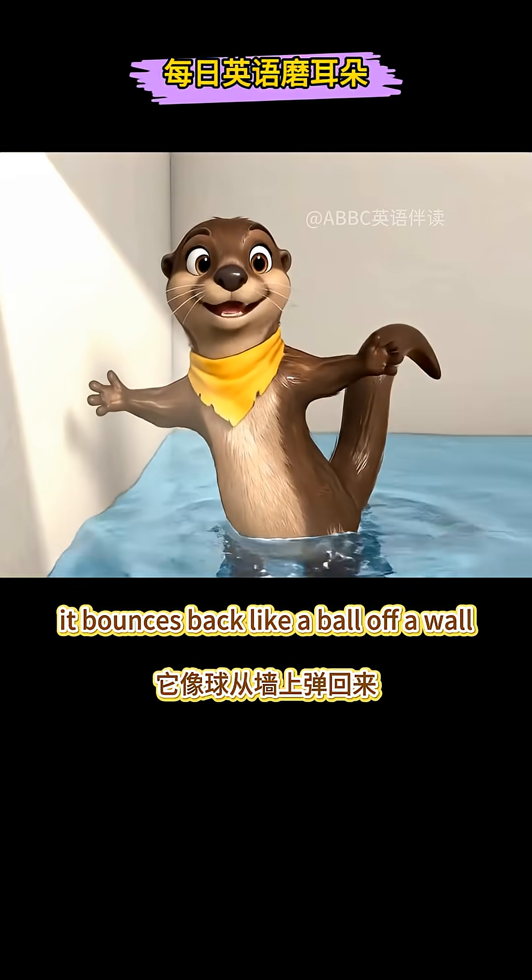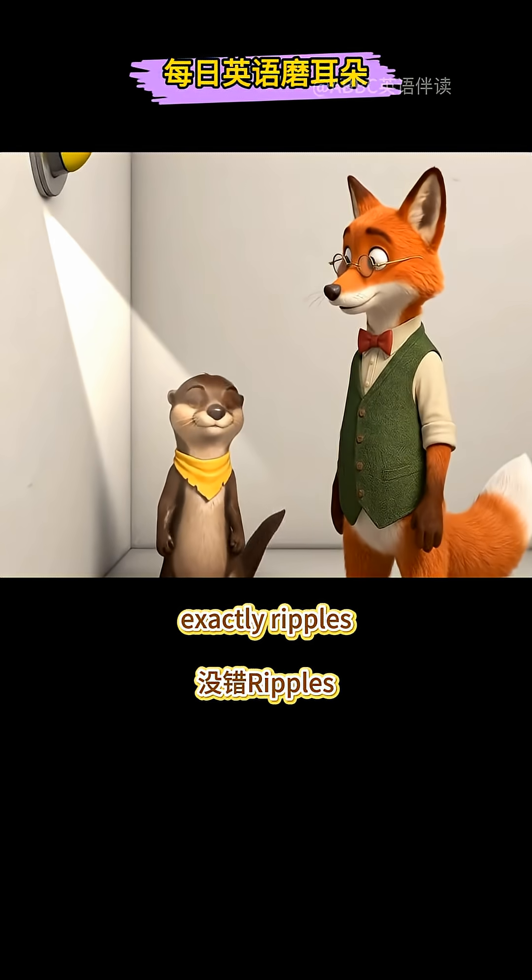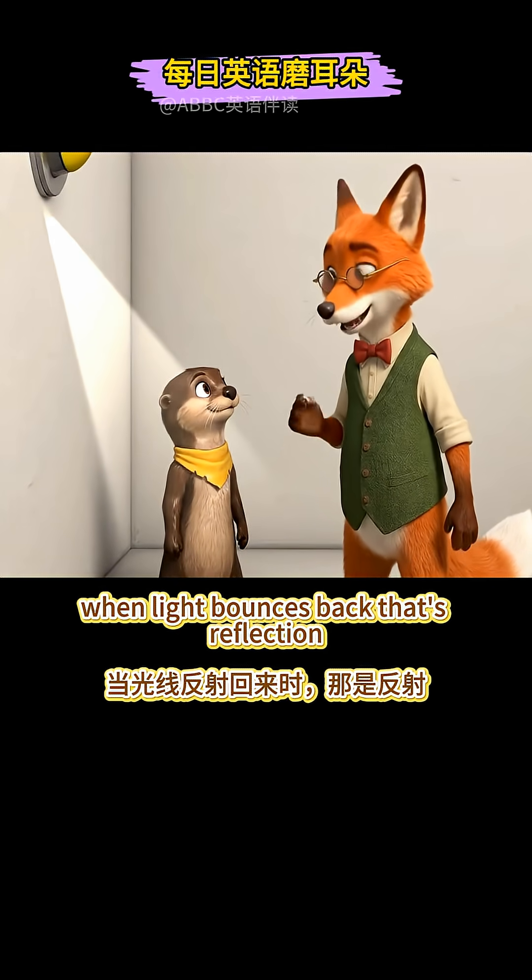It bounces back! Like a ball off a wall! Exactly! When light bounces back, that's reflection!